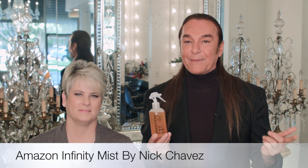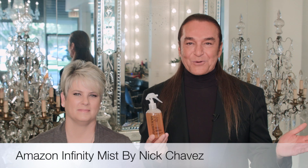What's so great about this Amazon infinity mist? It's going to infuse the proteins from the burdock root and panthenol into your hair, putting that suppleness back. You're really going to feel the difference, and all that damage from the curling iron or chemically treated hair — you're not going to have to worry. Again, this is the infinity Amazon mist.